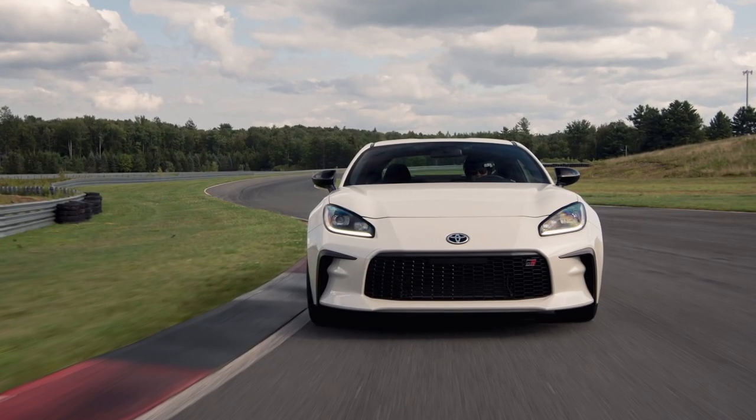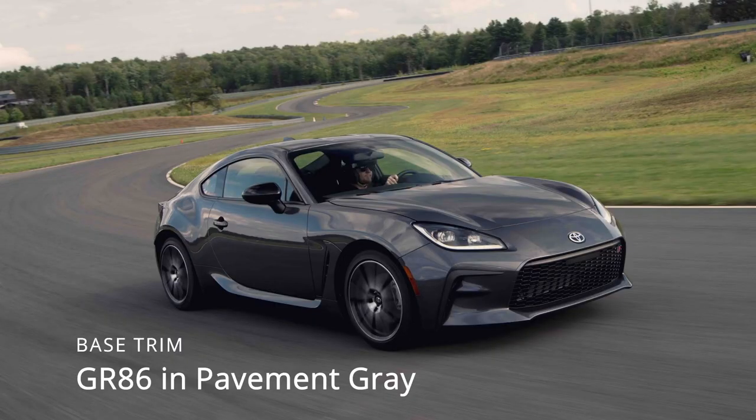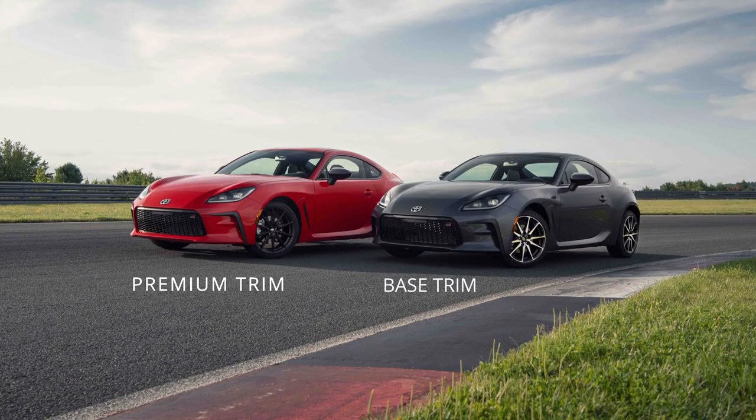Let's suppose you've decided on the Toyota. What are the differences between the base and premium trim, and is it worth $2,600? I talked about this in my previous video when the BRZ pricing came out, and the GR86 premium trim offers very nearly the same things as the BRZ limited trim. Let's take a look at that list.